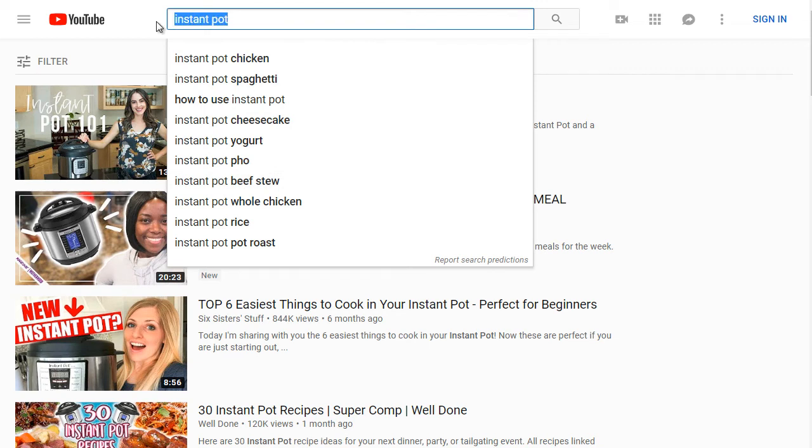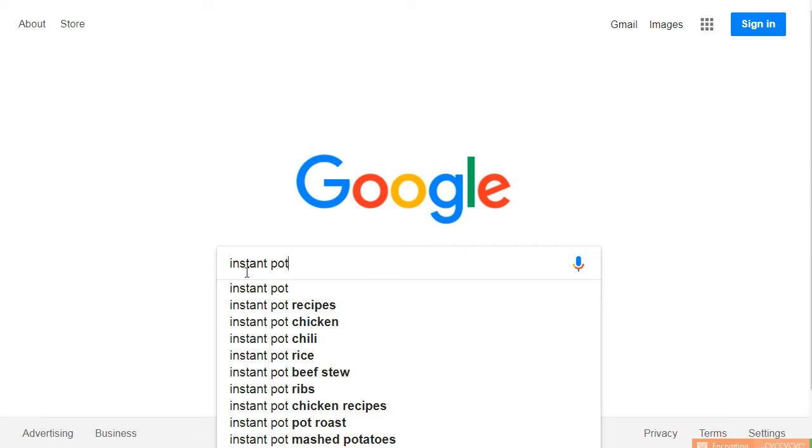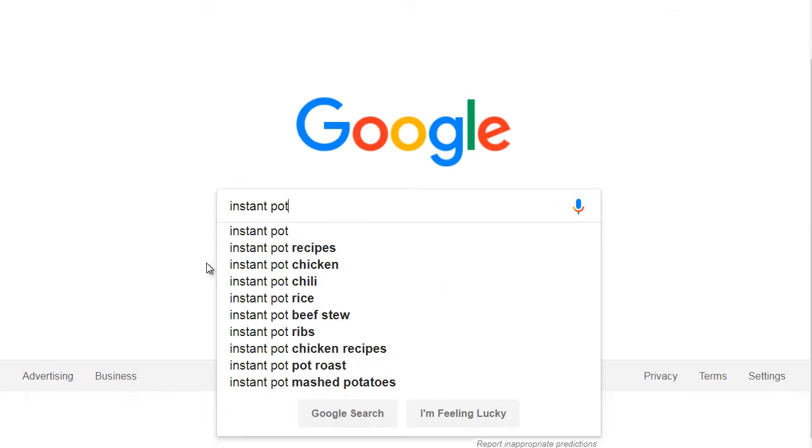Let's hop over to Google and see what we get — do we get the same thing? Typing 'Instant Pot' in Google, we get Instant Pot Recipes and Instant Pot Chicken. Notice that chicken and pot roast appear both in Google and in YouTube. Whenever you see that, that's a good sign — people searching YouTube are very different from people searching Google, they don't show the exact same thing. But if they do overlap, that means ranking on that term will get you traffic from both Google and YouTube.